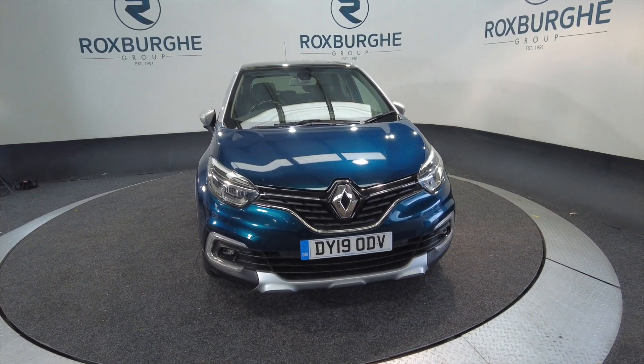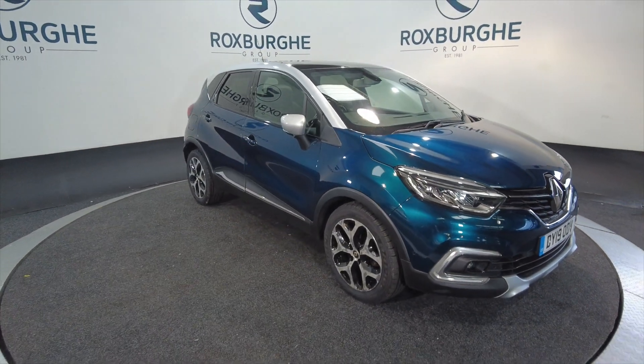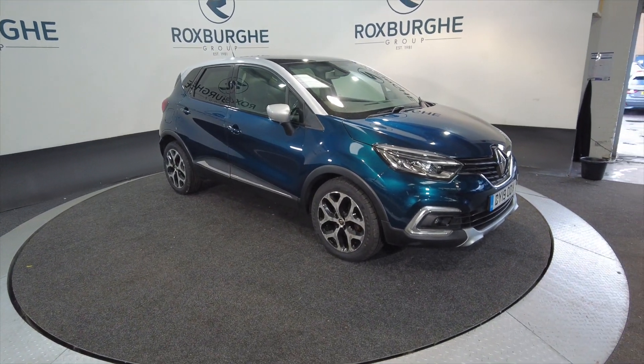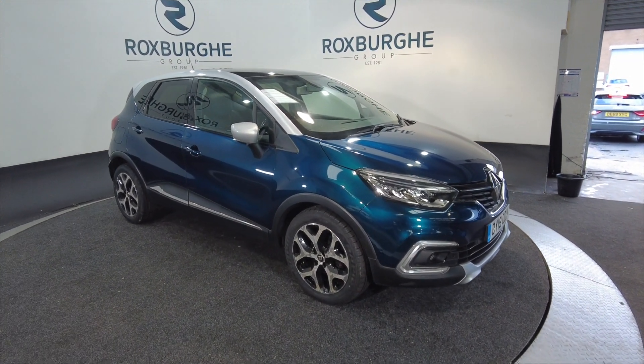Hello and welcome to the Roxburgh Group Vehicle Showcase. Today we're showcasing this Renault Captur iconic DCi — it's a diesel obviously — with a 6-speed automatic, and you're looking at around 67.3 miles per gallon. Really good on fuel, these.